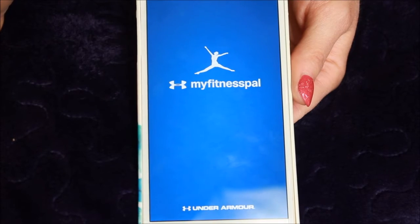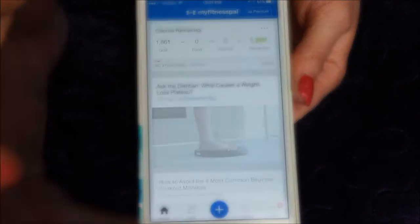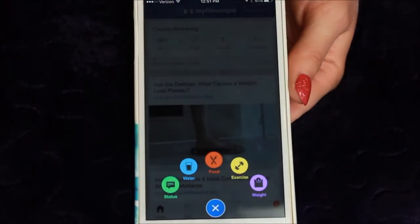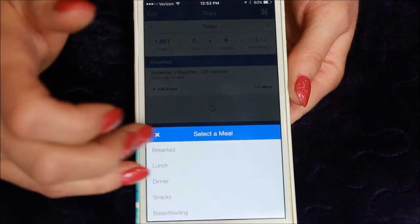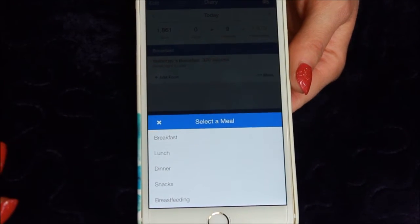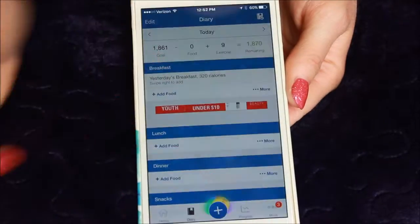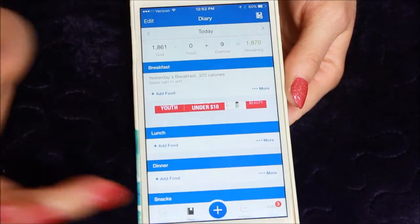This is the app that I have used for years to track my weight throughout this whole journey. Several things that you can track in here if you're not familiar: you can track your water intake, you can track your foods that you eat — breakfast, lunch, dinner, snacks. If you're breastfeeding, you can enter that in there as well. You can also track the exercise that you do, whether it's cardio or strength training.